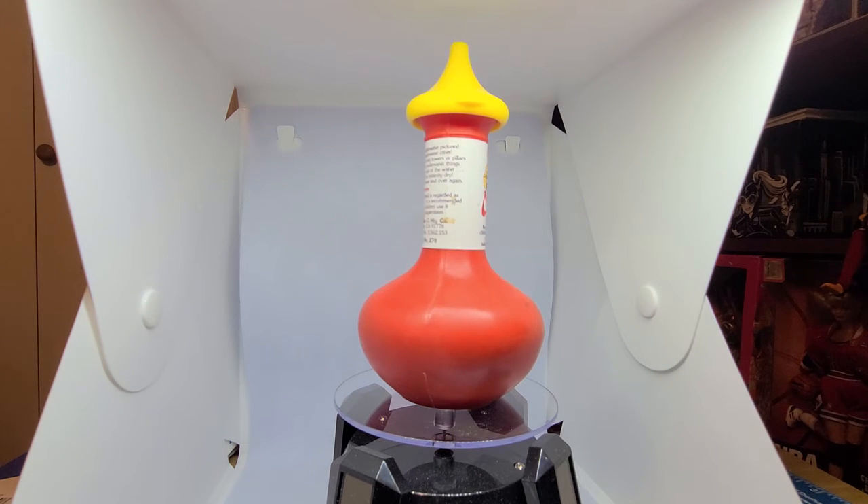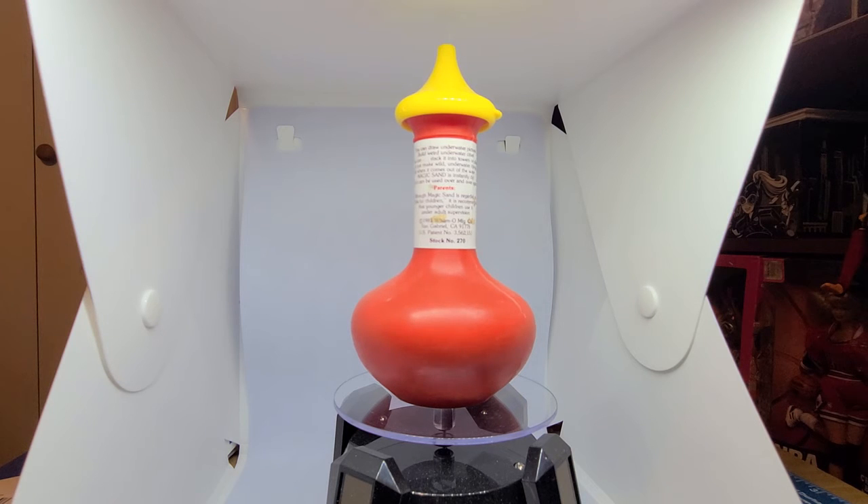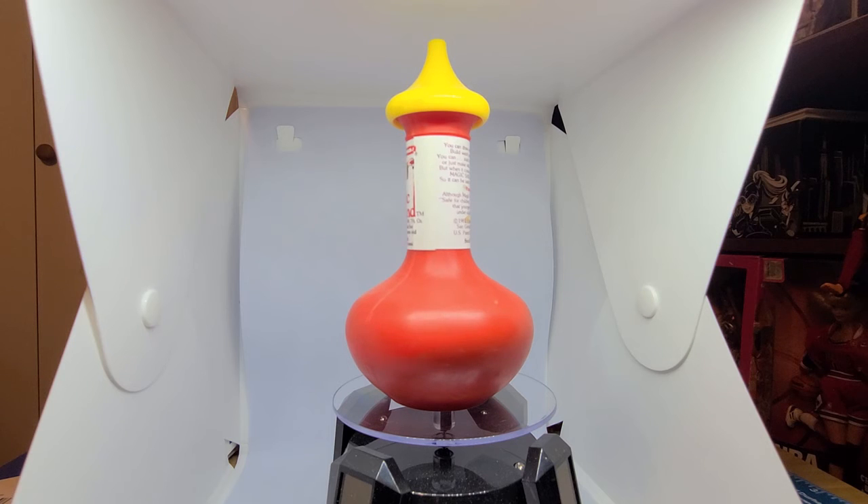The overall appeal of this sand was that it seemed like typical sand at first, but it changed texture when mixed with water. Essentially, the sand granules were coated with a silicone-based substance that repelled water. Players could create things underwater and it would hold its shape, then when brought out of the water it would revert back to its grainy nature.